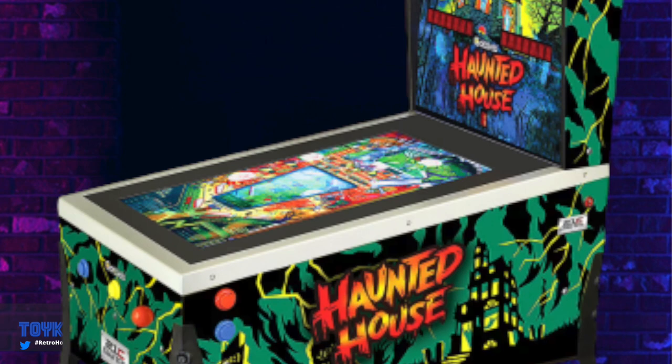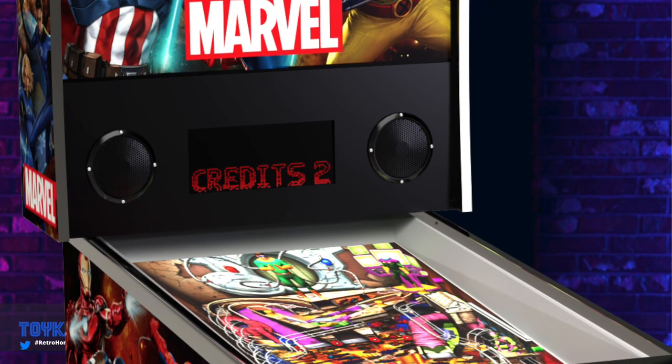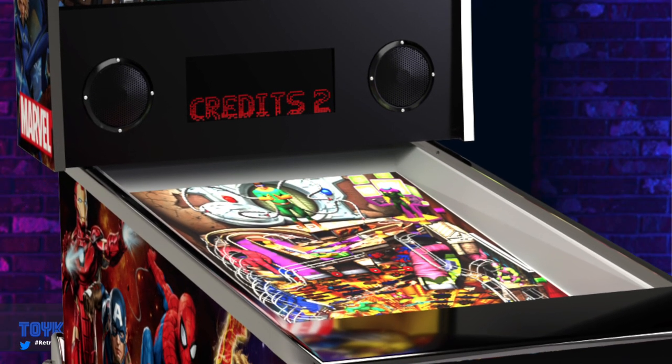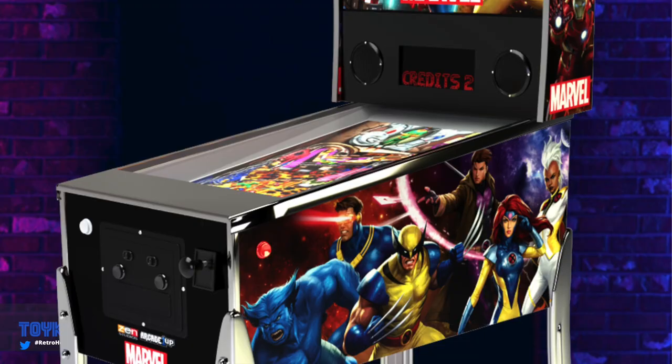The only supposed picture of the ACT Games pinball is a watermarked image on their website, which surprisingly looks very similar to the Toy Shock pinball. The ACT Games Legends pinball is reported to include all 22 titles found on the Toy Shock, suggesting a possible direct relationship between the two products. Since it's already October and they claim Wi-Fi enablement, they'd need to pass FCC testing immediately for the product to be available for Christmas.